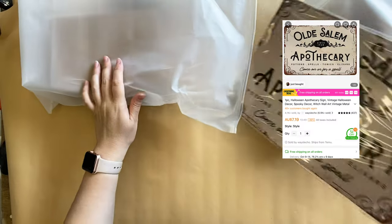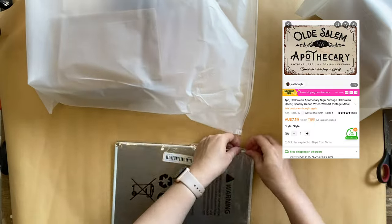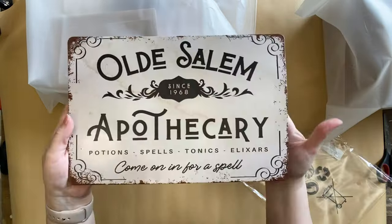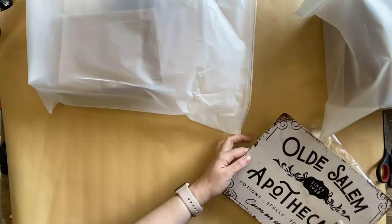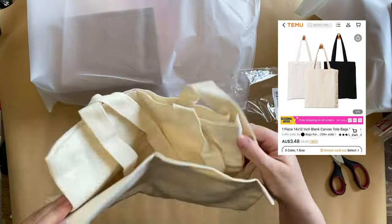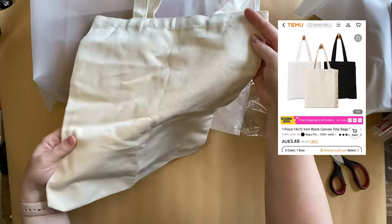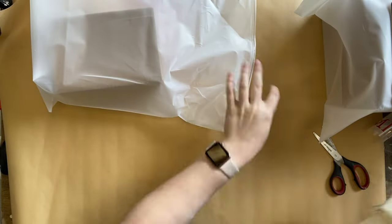Next, I have this lovely apothecary sign. This is actually made out of metal, so it's very durable. It's really fun and vintage looking — perfect for that apothecary style Halloween we were talking about. Then I have this lovely blank canvas tote bag, which is perfect for crafting and creating your own fun Halloween or fall bag.